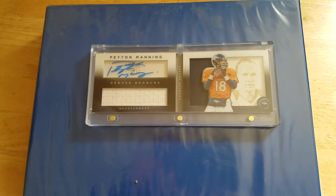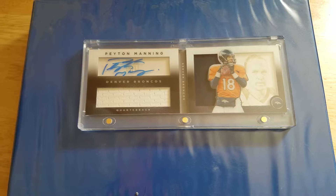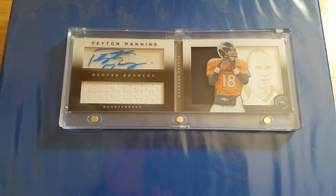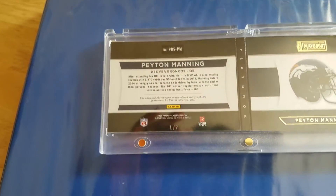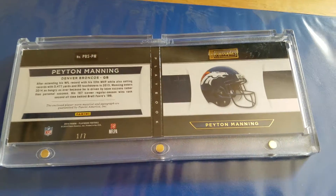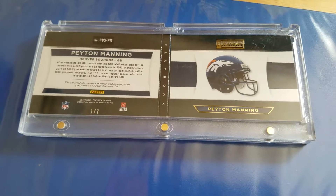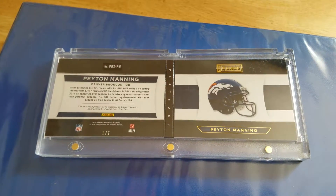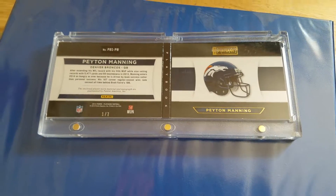My question, besides showing this to you folks, is — if anyone knows a value to something like this, because it is so low numbered, a one out of seven — I've heard people say that something so low is almost undeterminable, because there are hardly any of them manufactured to put a value on. I don't know how much truth is to that, but perhaps somebody would be able to give me some insight as to monetary value.